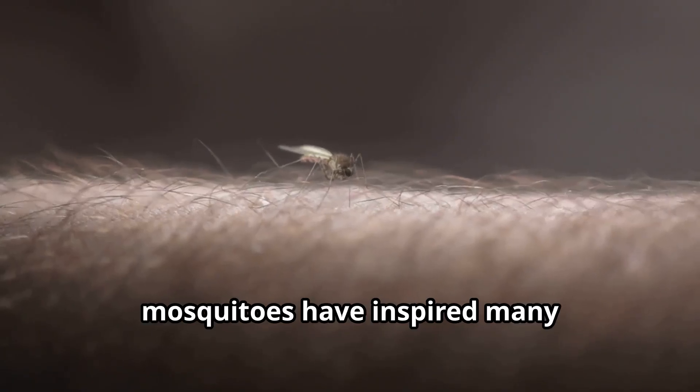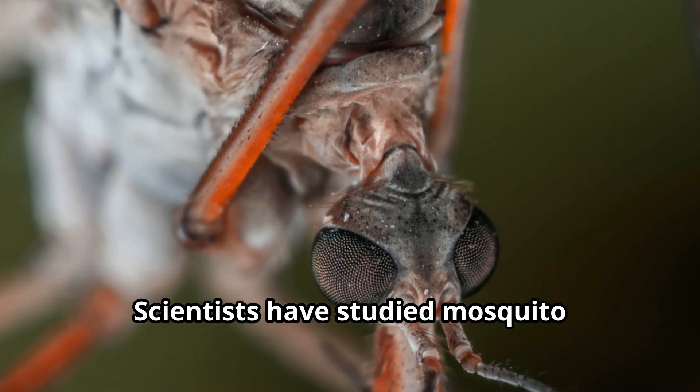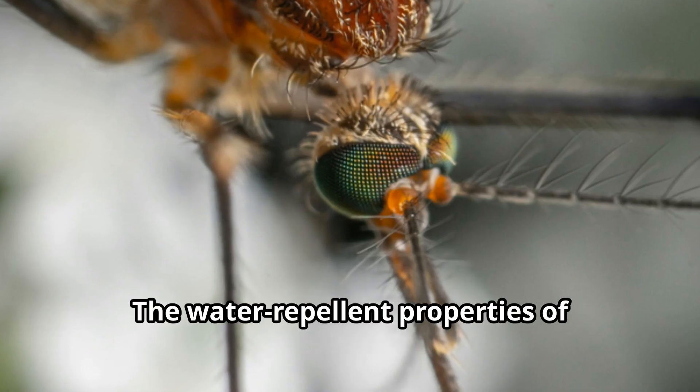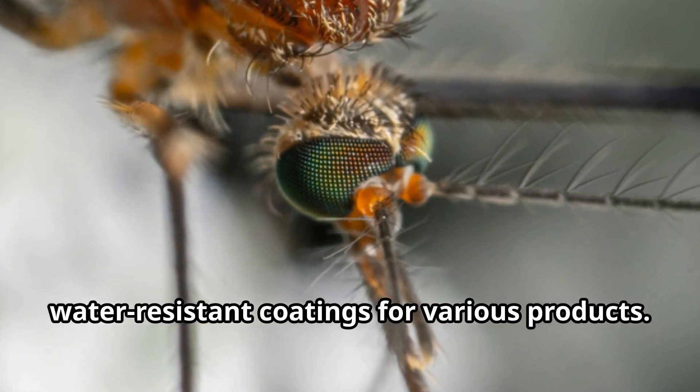On the positive side, mosquitoes have inspired many technological innovations. Scientists have studied the mosquito proboscis to design less painful medical needles. The water-repellent properties of mosquito eyes have inspired water-resistant coatings for various products.